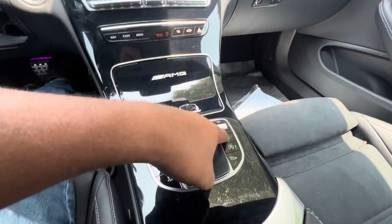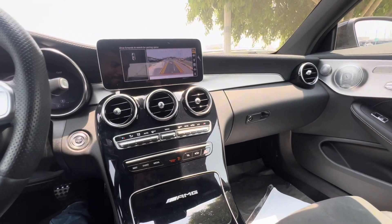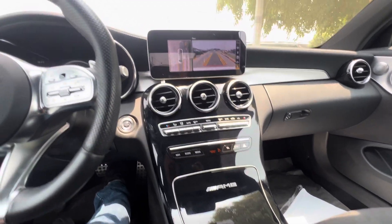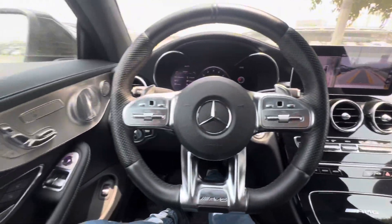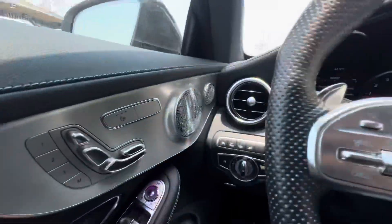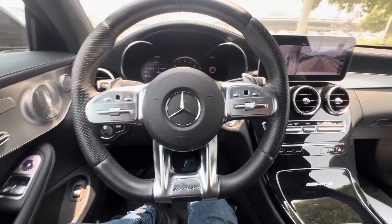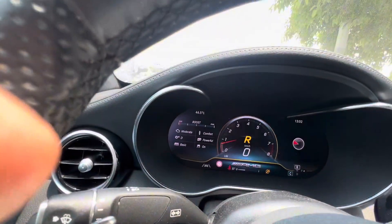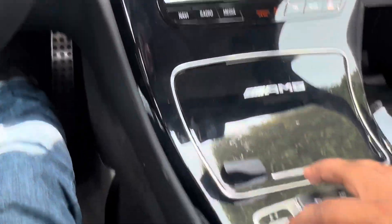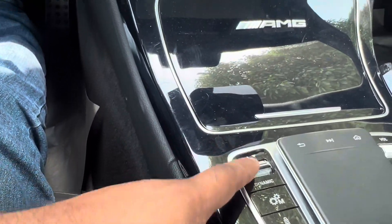Exhaust system. 360 degree camera. So guys — sound system, under the end, gear shuttle. Exhaust system dynamic. Dynamic system.